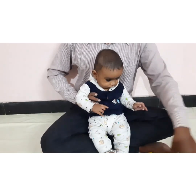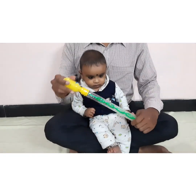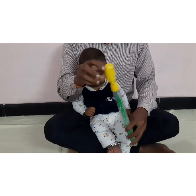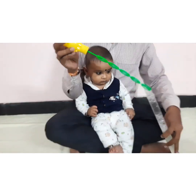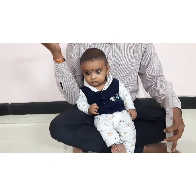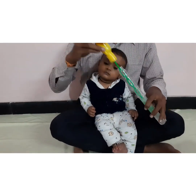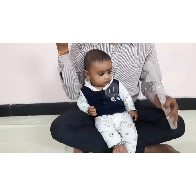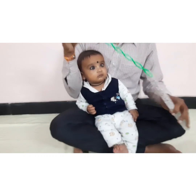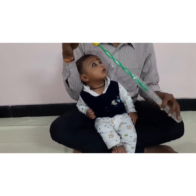We can even show different kinds of objects. For example, here I am showing a bubble stick, where I can make some bubbles and show them to my kid. Arian, look at the bubbles! Catch the bubbles, Arian!